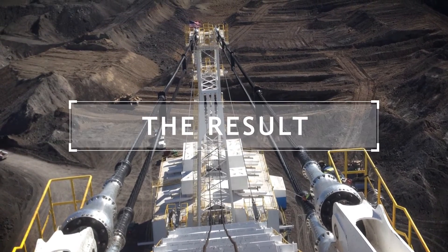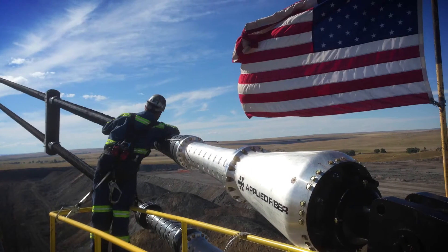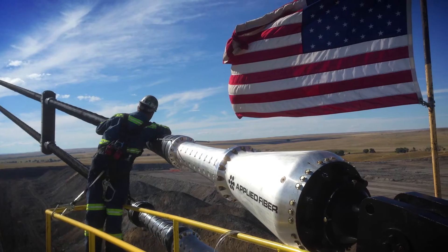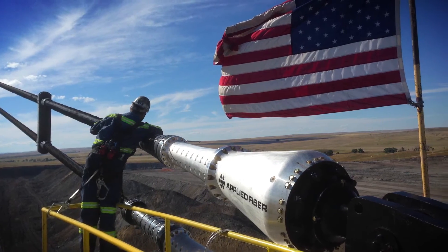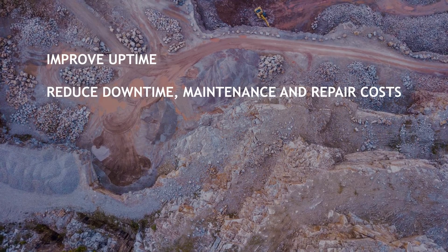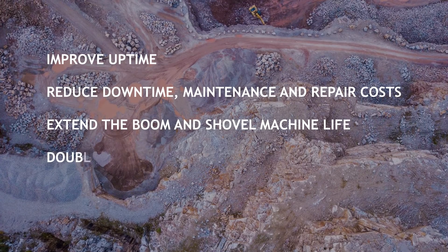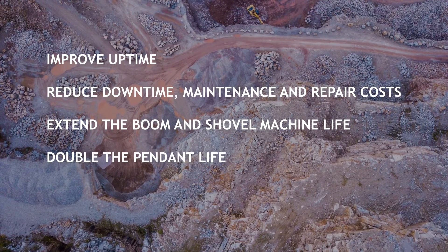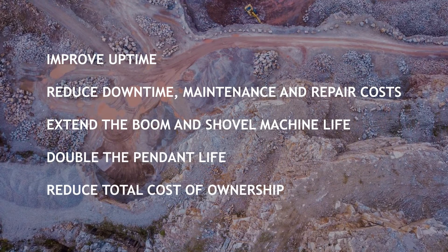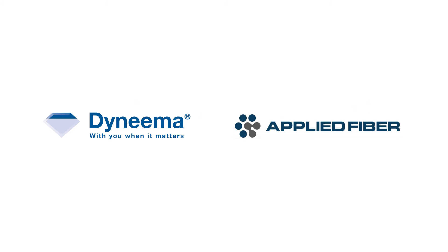The results speak for themselves. By implementing high-performance fiber systems made with Dyneema into your mining operation, it's possible to improve uptime, reduce downtime, maintenance and repair costs, extend the boom and shovel machine life, double the pendant life and reduce your total cost of ownership. It's possible.